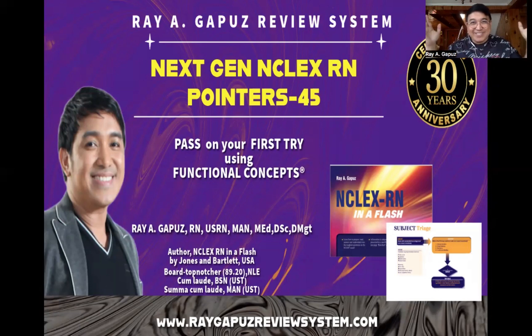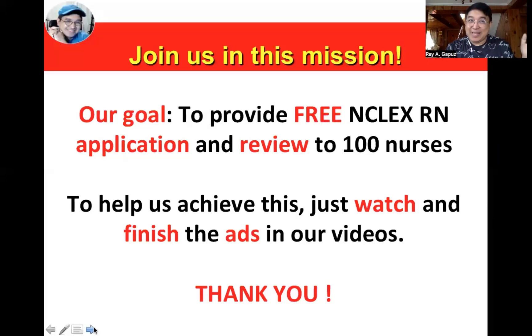Good day fellow learners, once again this is your mentor, your fact-check buddy Ray Gapus joining you for our next generation NCLEX RN pointer set number 45. Before we begin, may I ask your support to join me in this mission which we've started two years ago — our goal is to provide free NCLEX RN application review to 100 nurses from our countrysides here in the Philippines. To help us achieve this, just watch and finish the ads in our videos — thank you very much in advance for doing that.